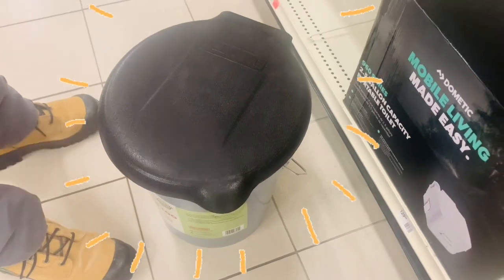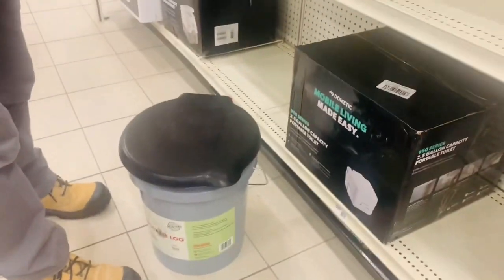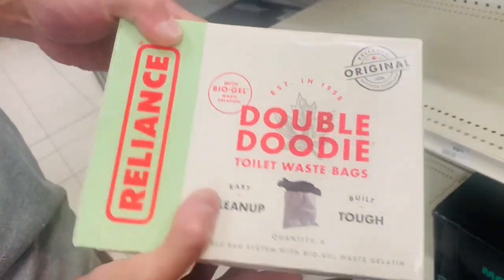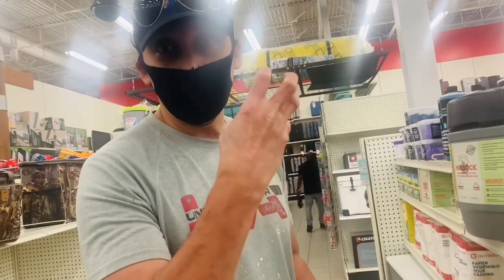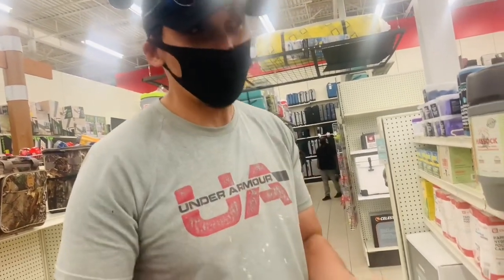Ta-da! The bag. This is like the portable toilet — that's how it looks like. You line it up with a bag. The bag turns liquid into gel. So when you do your number one, it turns it into gel. It doesn't stink, it doesn't look nasty or anything. A family of four — one bag lasts about a day.